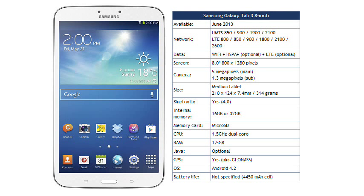In terms of specifications, the Tab 3 8-inch goes directly head-to-head with the Apple iPad Mini, which retails for about €330 for the basic model, so in any event the Samsung shouldn't cost more than that. Samsung say that this version of the Tab 3 should be available worldwide from June onwards.